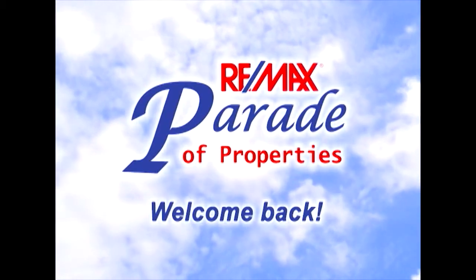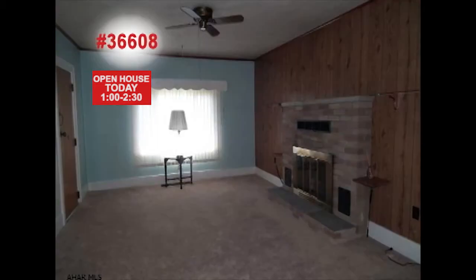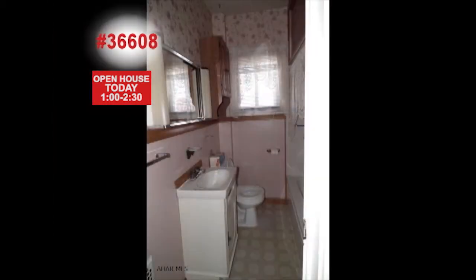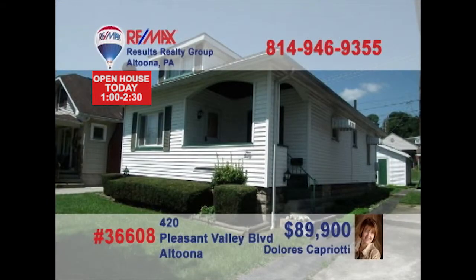Welcome back to the RE-MAX Parade of Properties. Dolores Capriotti invites you to check out this cute two-bedroom starter home in Altoona. This wood-burning fireplace is the centerpiece of the living room. The clean, bright kitchen includes a breakfast bar. The finished basement is waiting for your plans and ideas, while the bathroom fixtures sparkle and shine. Enjoy the fenced-in yard and off-street parking in the one-car garage. It's move-in ready and waiting for you. Contact Dolores right away.